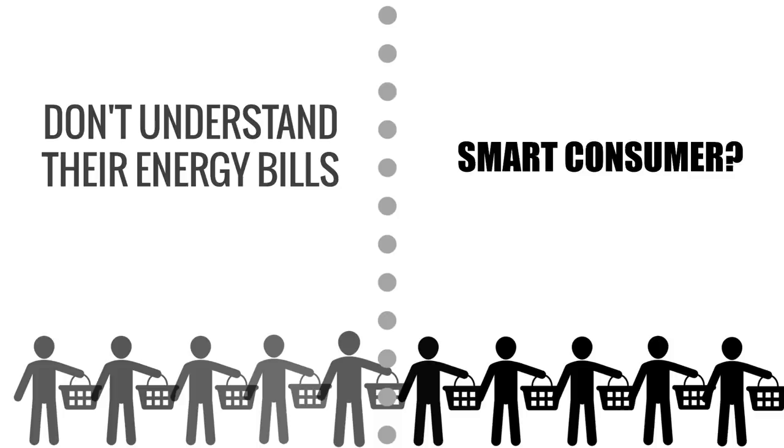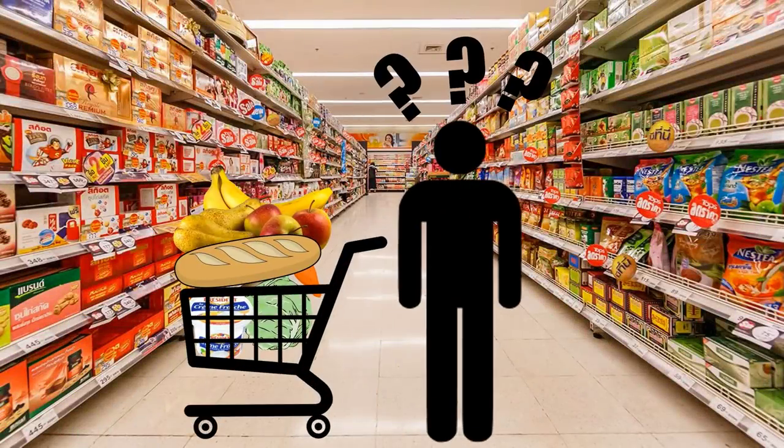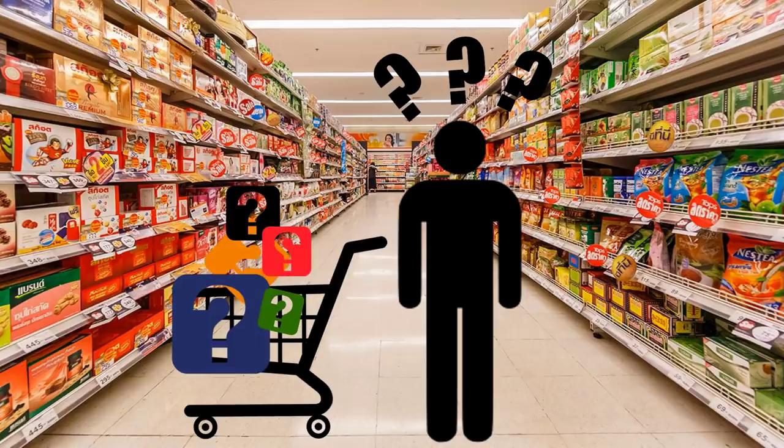Sounds quite striking. Just imagine you do your weekly shopping and have no idea how much you spend on each item, or you don't know how much your favourite recipe costs you or what the ingredients are. That would never happen, right? Hopefully not.